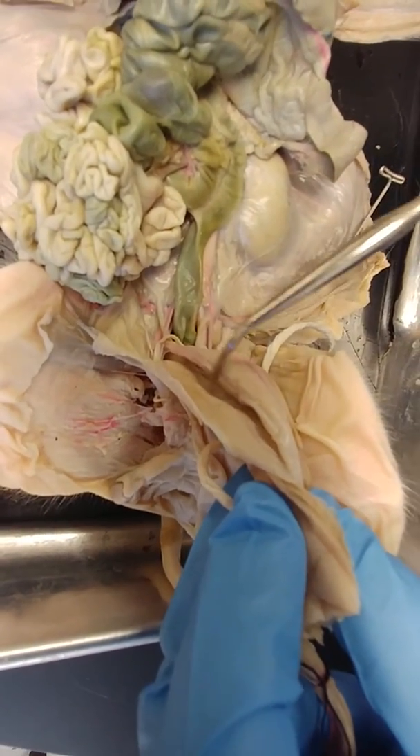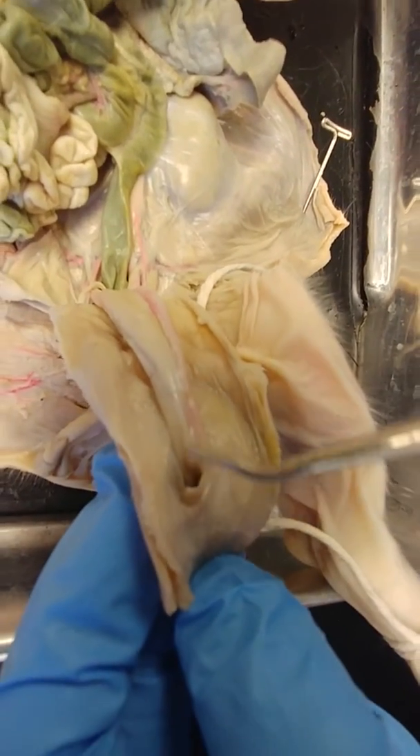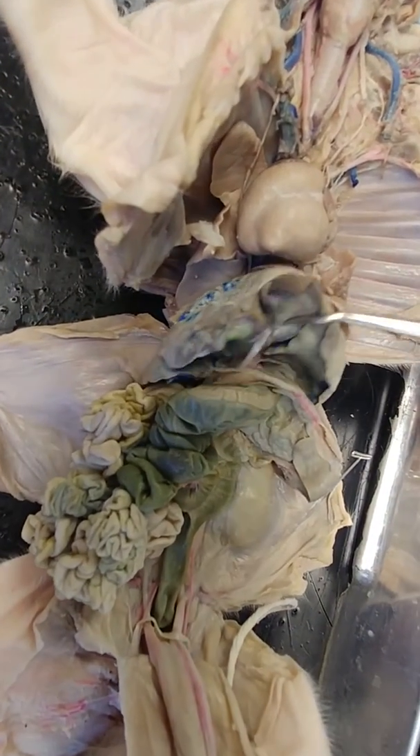There are two umbilical arteries — there's the other one. But there's only one umbilical vein, and that's the one that's been cut that would have connected over here at the liver.